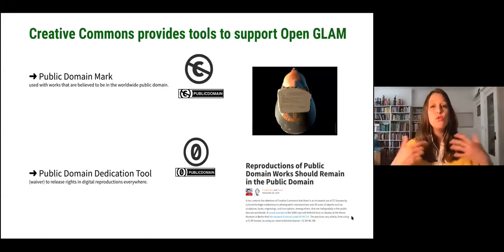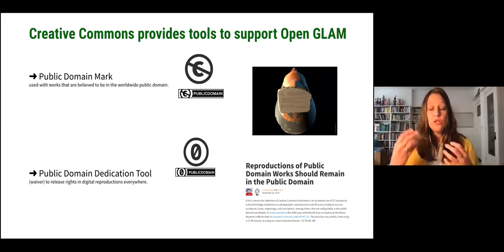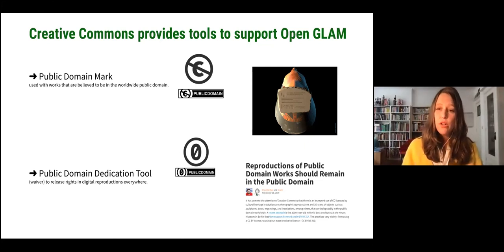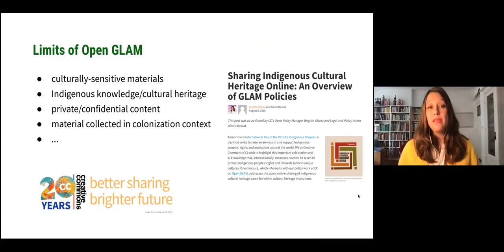Creative Commons offers the tools that support Open GLAM. The two main ones are the Public Domain Mark and the Public Domain Dedication tool. These are tools that institutions can attach to digital images to indicate to any potential user that these objects are in the public domain and therefore free to use and reuse. At Creative Commons, we are adamant that reproductions of public domain works should remain in the public domain — if it's in the public domain in analogue form, it has to remain so in the digital world. There are some limits to Open GLAM: there might be materials that are culturally sensitive — the knowledge or cultural heritage of indigenous peoples, private or confidential content, or material collected in a colonisation context — which must obey different kinds of restrictions.